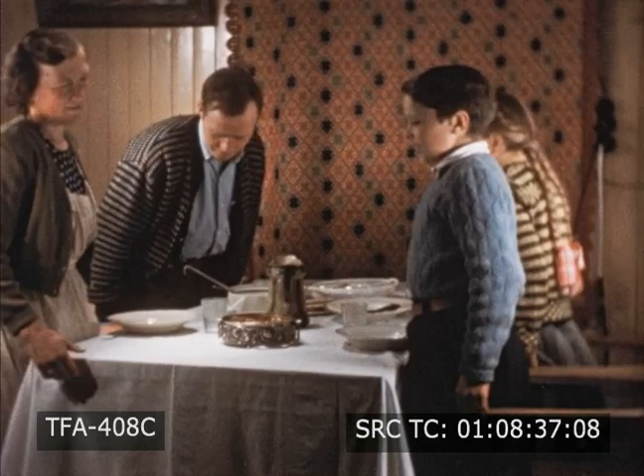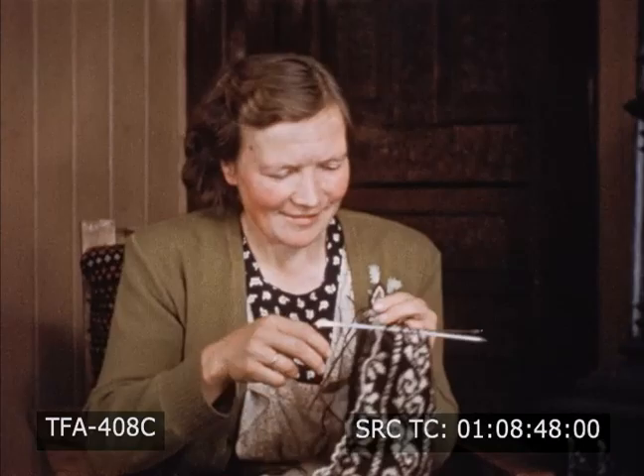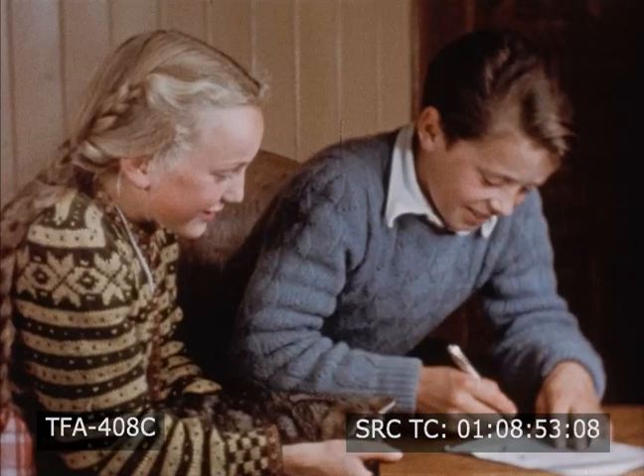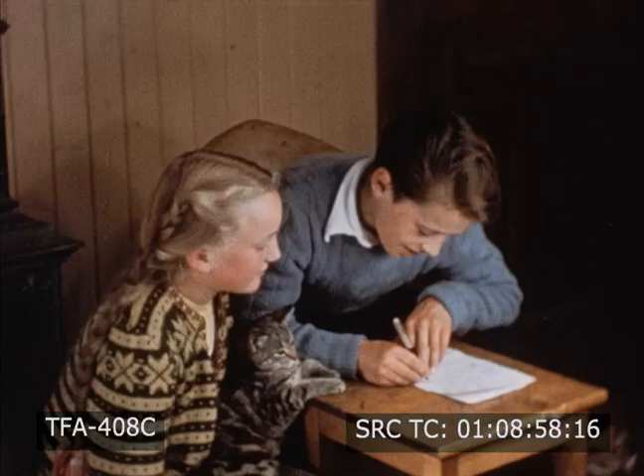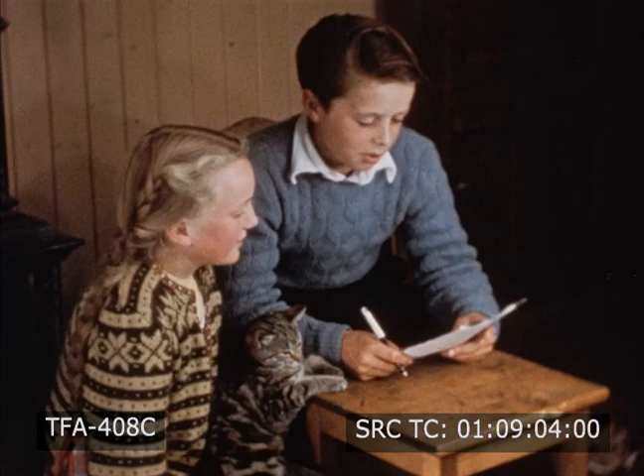Winter evenings are long. But after supper, there are things to do. While Mr. Eriksson reads and Sonja and Carl write a letter, Mother is busily knitting. This is going to be a warm sweater for Carl — maybe it will look something like the one Sonja is wearing. Now the letter is almost finished. They are writing their brother Sven in Bergen. They tell him they hope the fishing has been good and that they are looking forward to summer when they will all be together again on the farm.